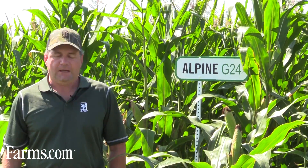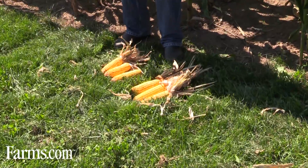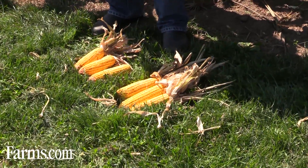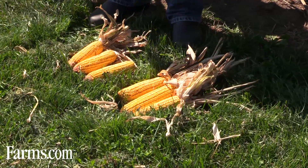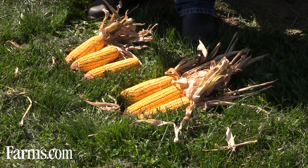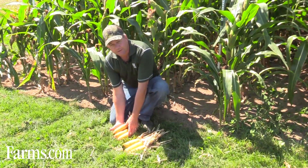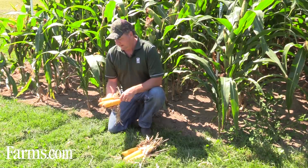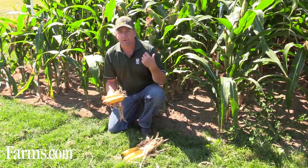We have it in this demo. We went in and picked some random cobs — these are them on the ground in front of me. I'm holding the non-treated corn; no starter fertilizer was applied to it. You can see fairly small cobs, especially when we put them beside the Alpine G24 treatment. We went in randomly and picked these cobs; it was fairly consistent throughout the whole treatment.